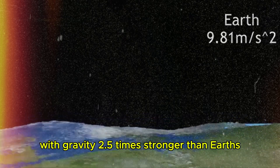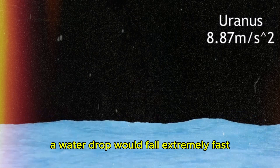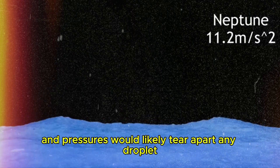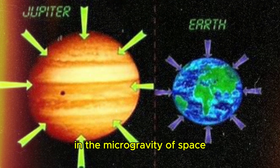What about Jupiter? With gravity 2.5 times stronger than Earth's, a water drop would fall extremely fast, if it could even exist in Jupiter's harsh atmosphere. The planet's intense winds and pressures would likely tear apart any droplet before it reaches a surface, assuming there is one.